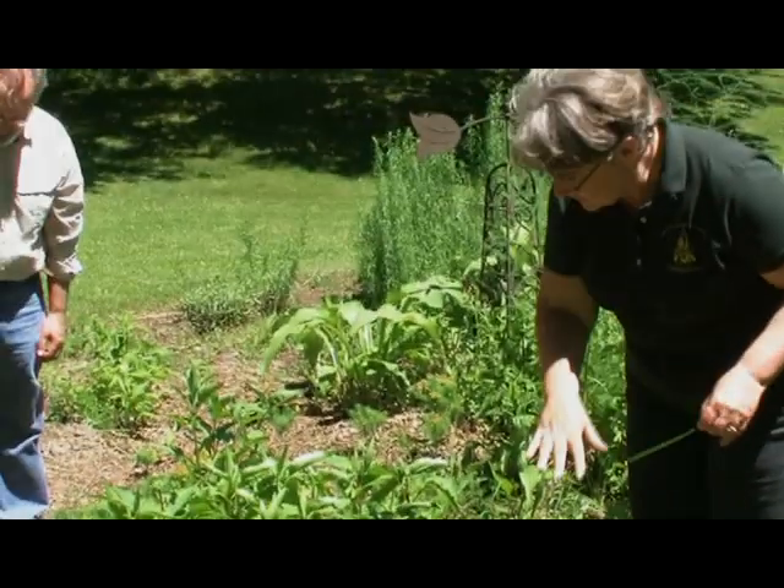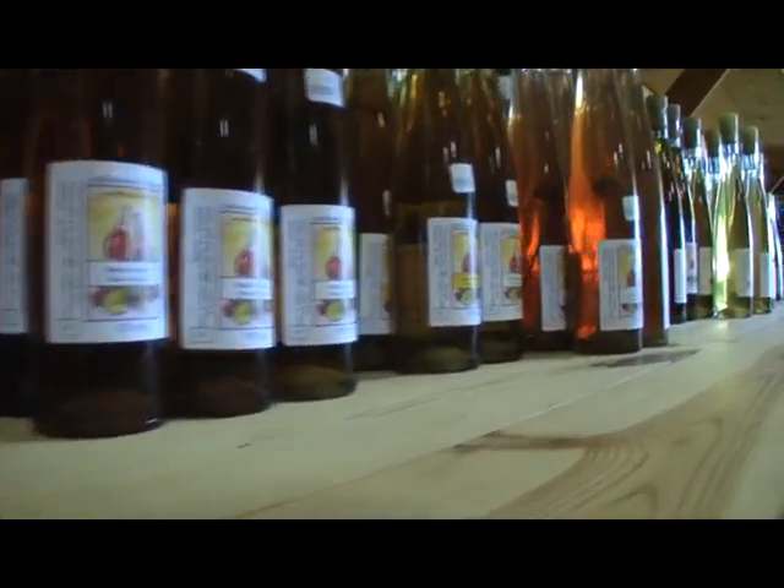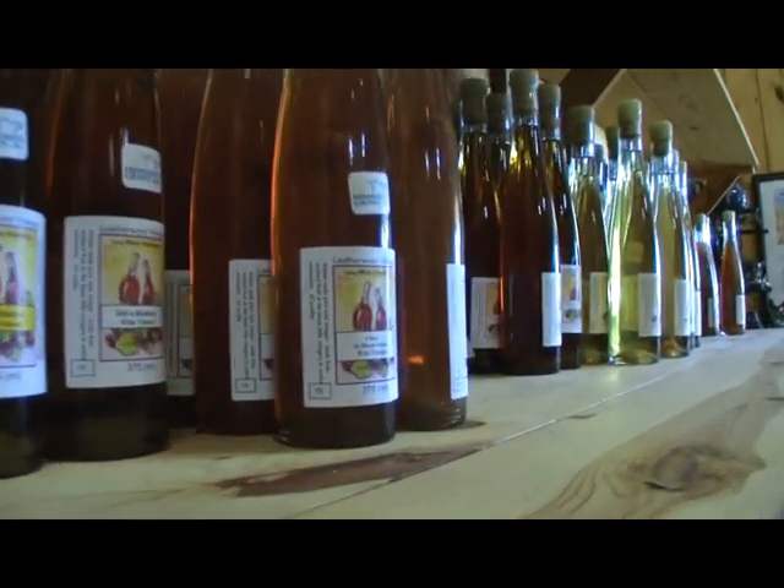I did have sage and thyme in here, but I think they've died out — that kind of happens, but I have sage up in the garden. When the fruits are done and we have herbs available, we make our herbal vinegars. We have things like basil, oregano, garlic. We even have a catnip currently. Catnip, to a cat, makes them kind of wild, but to a person it's actually supposed to be a calming agent. So if you want to put somebody into a more quiet position, give them a little catnip vinegar.